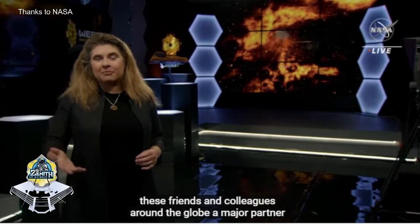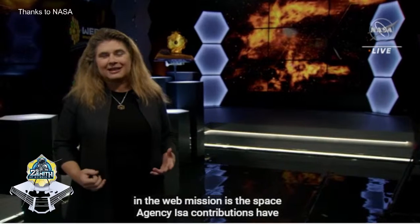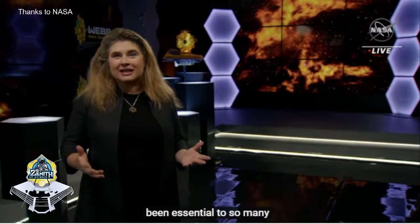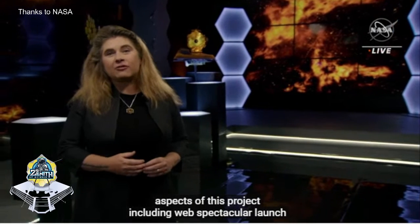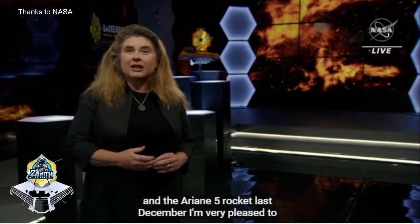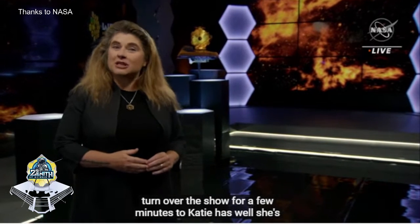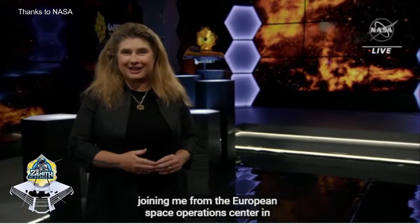A major partner in the Webb mission is the European Space Agency. ESA contributions have been essential to so many aspects of this project, including Webb's spectacular launch on the Ariane 5 rocket last December. I'm very pleased to turn over the show for a few minutes to Katie Haswell, joining us from the European Space Operations Center in Darmstadt, Germany. Hello, Katie!